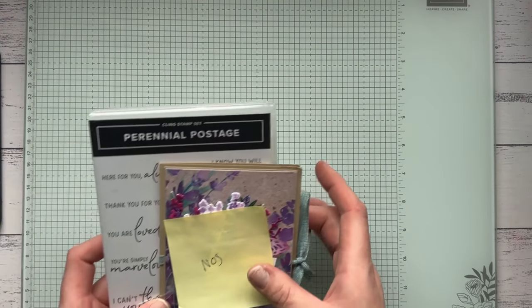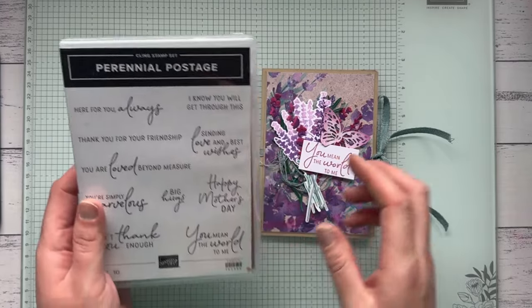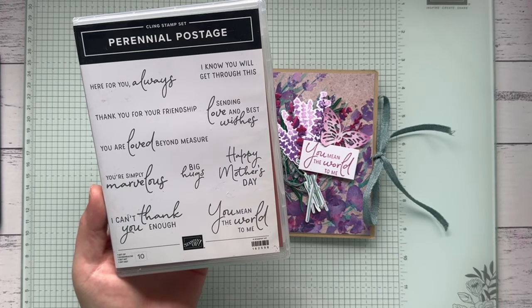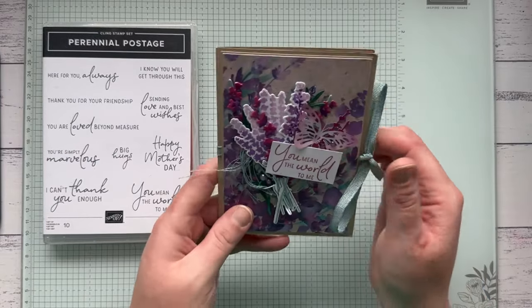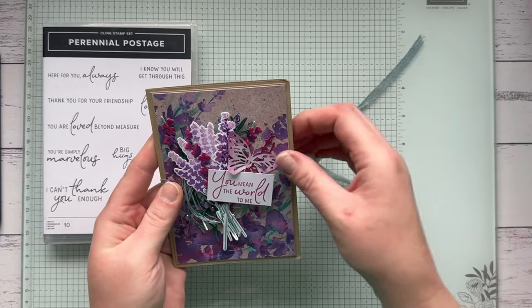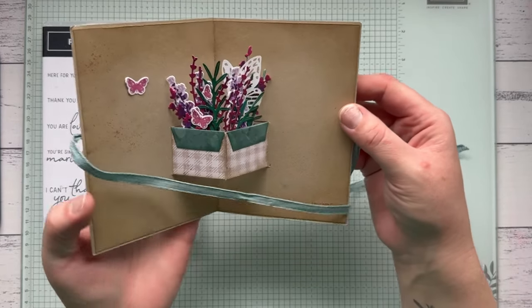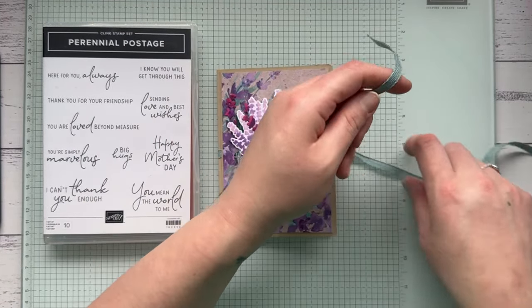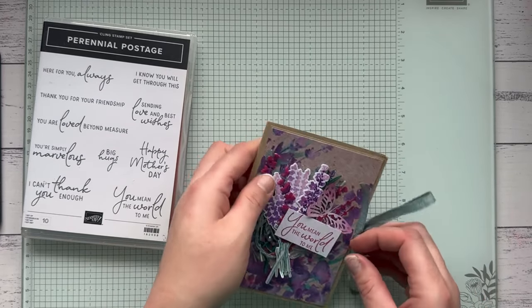The Perennial Postage stamp set is the one I mentioned earlier with the two-star notation — the postage stamp dies are staying but the stamp set is retiring. It's not on sale but it will be retired. This one has an amazing sentiment that I've been using loads, so I'd definitely recommend adding it to your stash. I made this cute little pop-up card with it on one of my Facebook lives, demonstrating interactive cards.